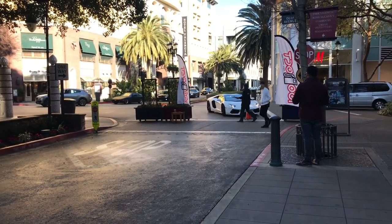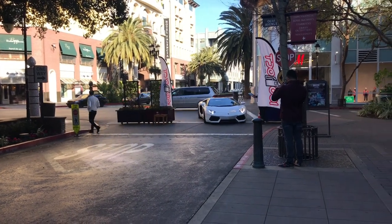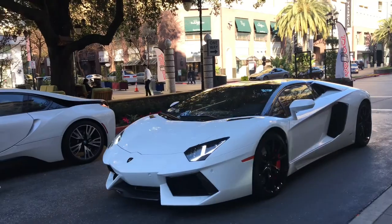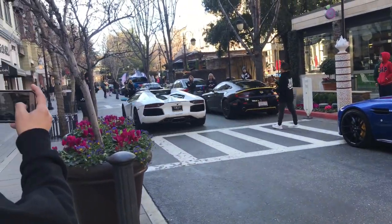You got the Aventador — 700 horsepower, or 690 of course. Look how that looks. That is amazing. It's a roadster.